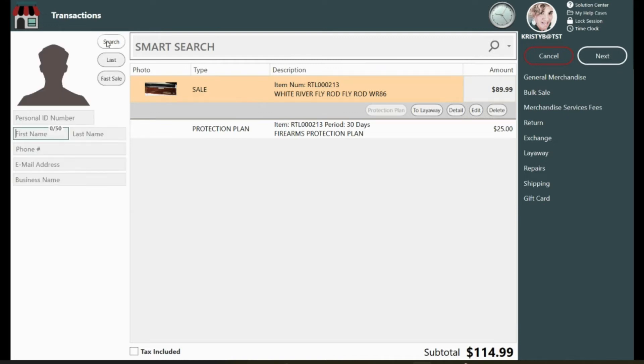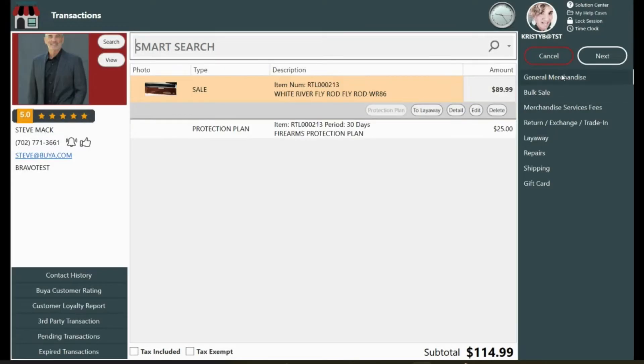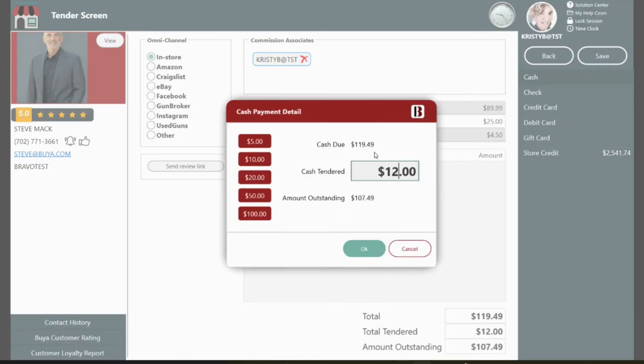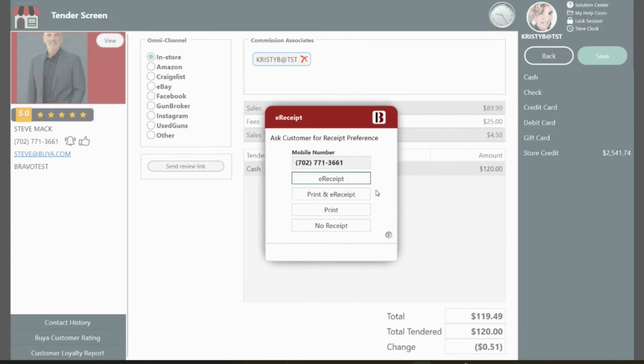e-receipts are totally integrated within Bravo, and what that means for you is that there's no additional action needed on your side of the transaction. Upon checkout, your customer will be able to either decide whether they want an e-receipt, a printed receipt, both or neither. Your employee simply selects which option the customer requested, and that's it.